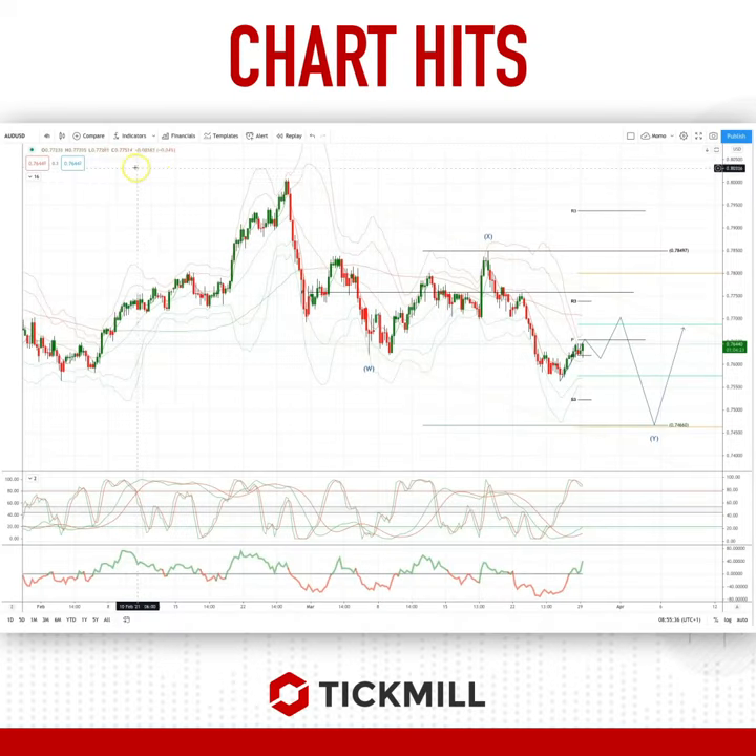Welcome traders to another Tick Mild Charter with me, Patrick Munley. Looking at the Aussie dollar here on the four-hour timeframe, we're in the process of carving out a corrective pattern, a complex corrective pattern at this point.